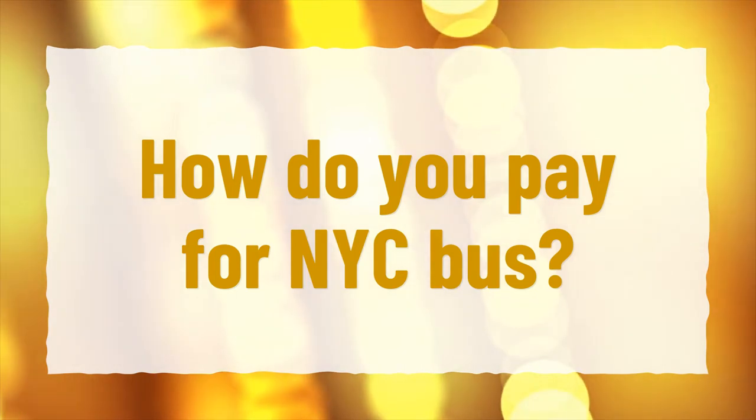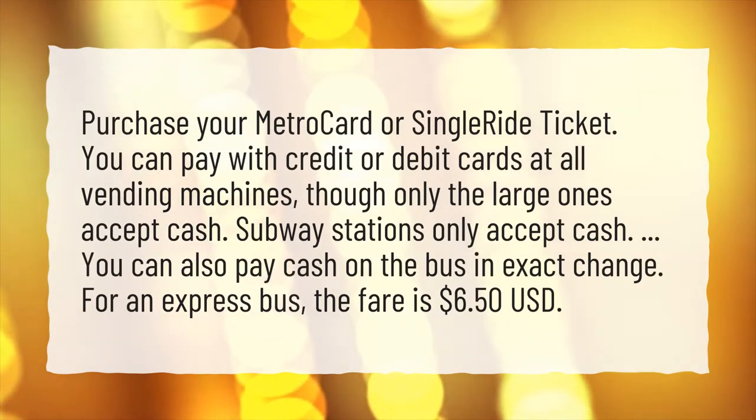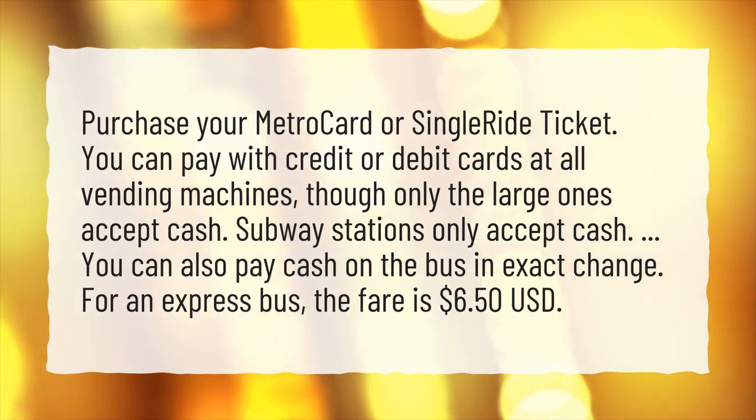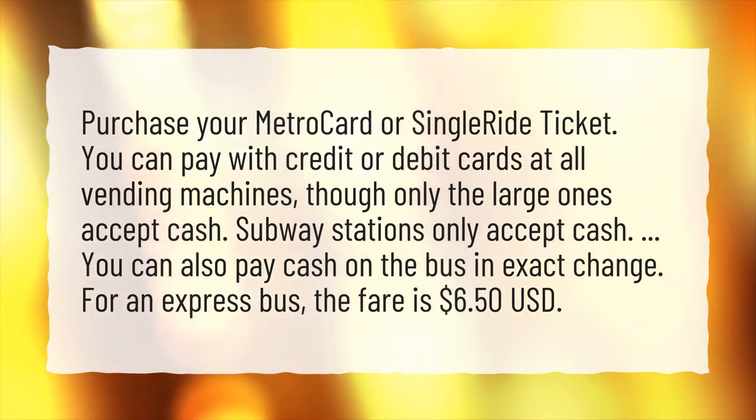How do you pay for NYC bus? Purchase your MetroCard or single-ride ticket. You can pay with credit or debit cards at all vending machines, though only the large ones accept cash. Subway stations only accept cash. You can also pay cash on the bus in exact change. For an express bus, the fare is $6.50 U.S.